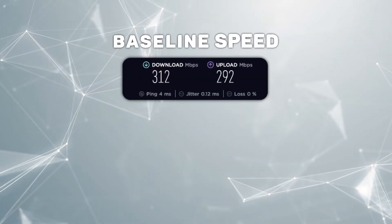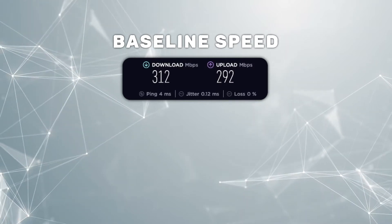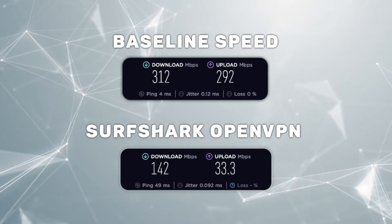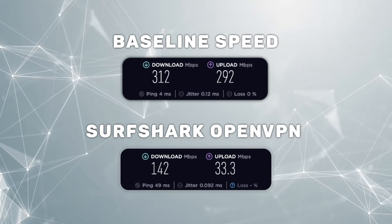This is my baseline internet speed in the UK. These are the results I got when I switched on Surfshark and connected again using the popular OpenVPN protocol. My download speed has dropped significantly, my upload speed has dropped too, and my ping is definitely higher. However, for many people these speeds still work when it comes to practical daily use.